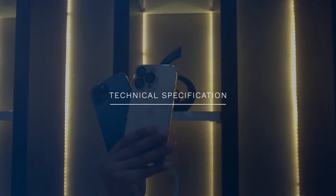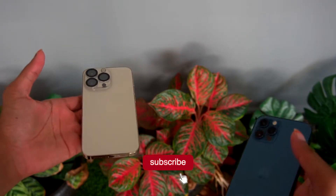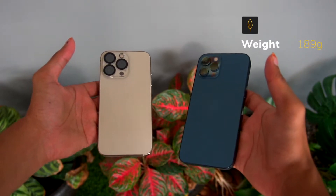The next difference is the specifications comparison. The two phones are similar in many areas. Weight-wise, the iPhone 13 Pro is around 204 grams, whereas the iPhone 12 Pro is around 189 grams.